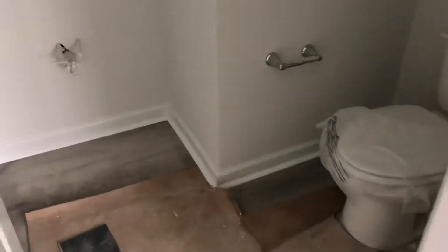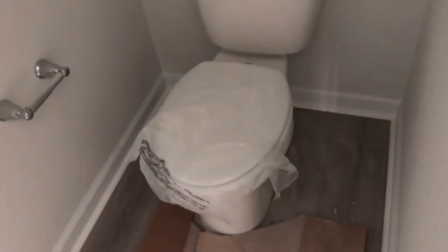Let's see what they've done in the bathroom. They've got a mirror in, the toilet is in, but no sink yet.